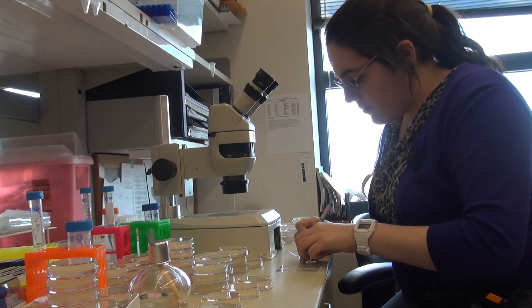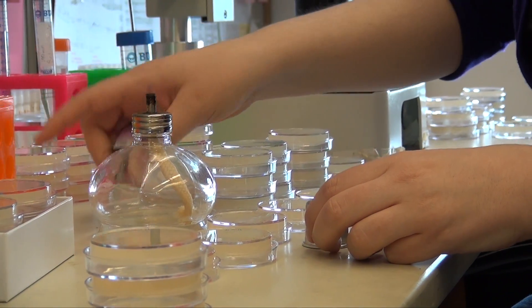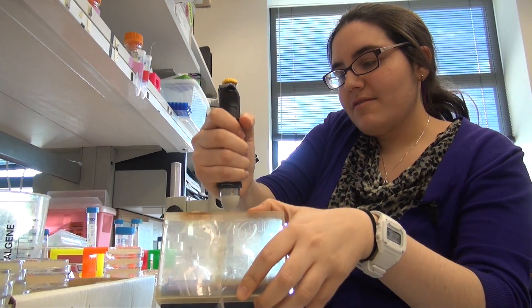We study this in C. elegans, which are tiny little worms. It's neat to look at neurons in C. elegans because they only have a limited number of them — there are about 302 of them in the whole worm. It's always easier in biology to look at the simplest possible system you can.